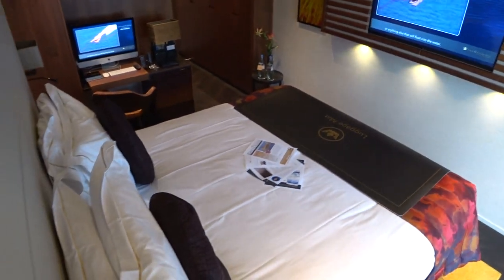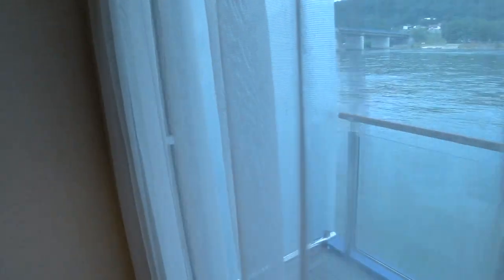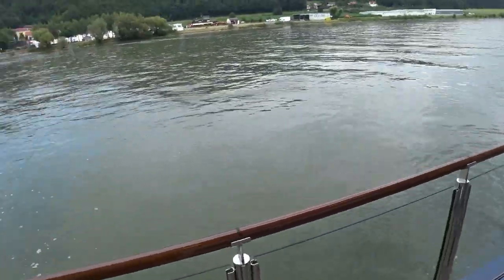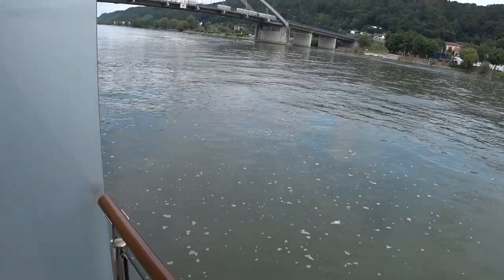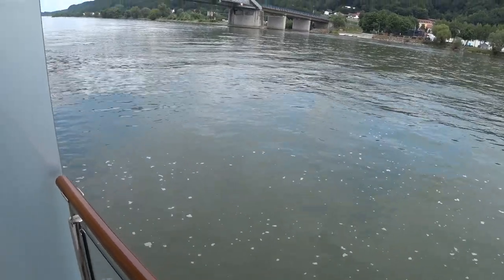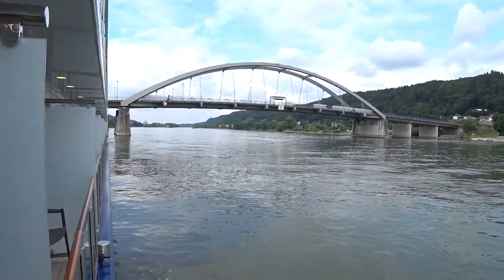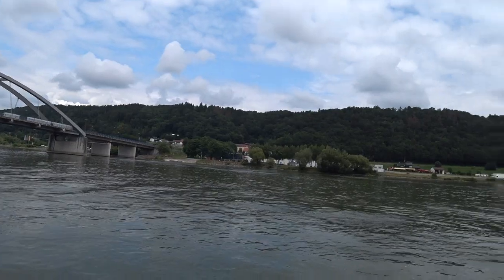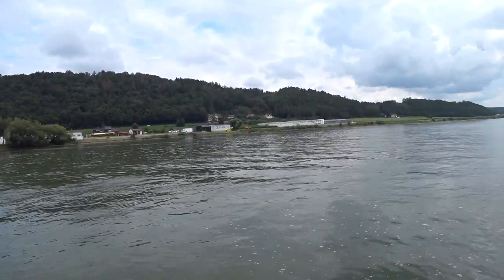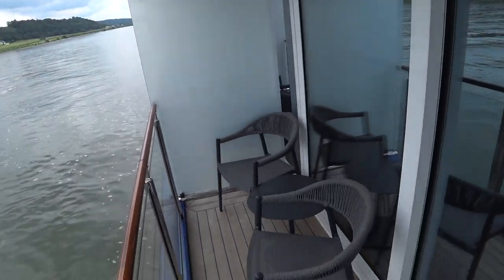Now we'll have a look out here on the balcony. This particular room is on deck two — if you look at my other room tours you'll see those are on deck three, so you can see the difference in how high above the water you are. The Danube River is always smooth, never rocky, so you don't have to worry about motion sickness. The Danube is right here about five feet below me, and that's the Danube Bridge — we're in Vilshofen today.